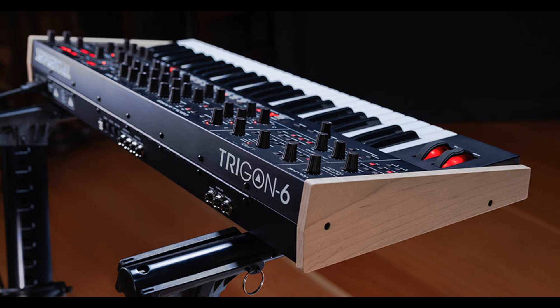Sequential has announced the Trigon 6, a new 6-voice analog synth that features the company's unique take on classic 3VCO plus ladder filter tone in a modern polyphonic instrument. The Trigon 6 was designed by the Sequential team and was the last design that Dave Smith contributed to. Dave Smith was very excited about the Trigon 6, and we believe it continues his legacy as a synth creator.